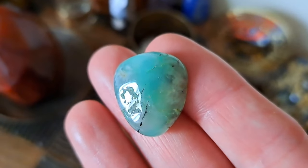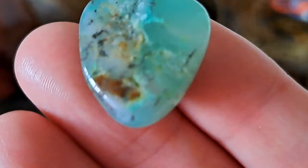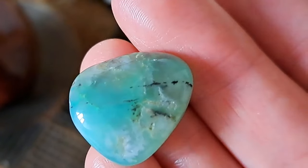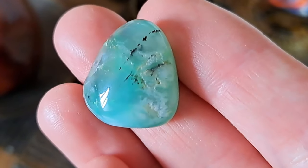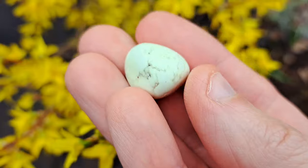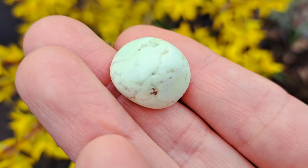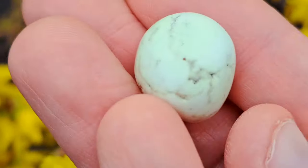Chrysoprase carries the colours of nature and growth — luscious plant life, water and the sky. Clear green, blue-green to the opaque yellow lemon Chrysoprase can all help you with new beginnings. Chrysoprase inspires change and supports you if you are ready to make the changes needed for a fresh start or to do something different with your life.